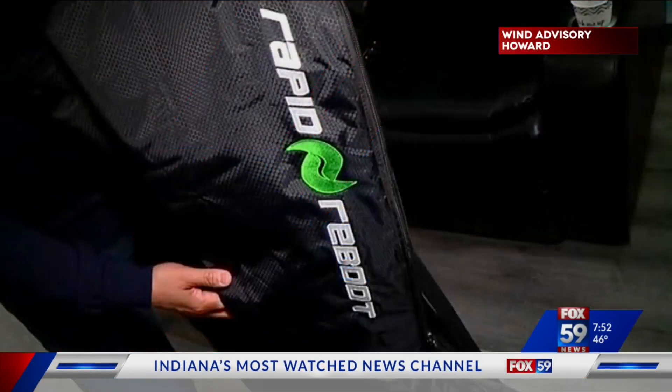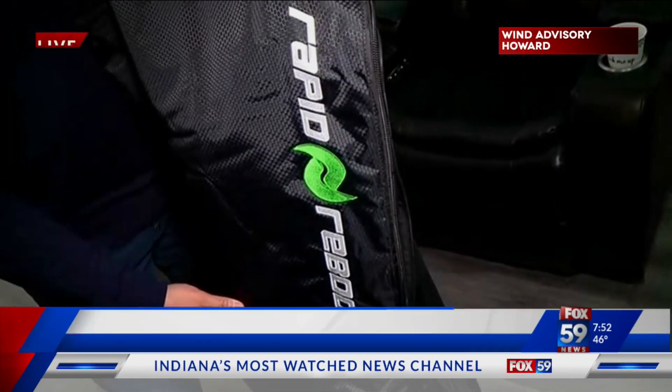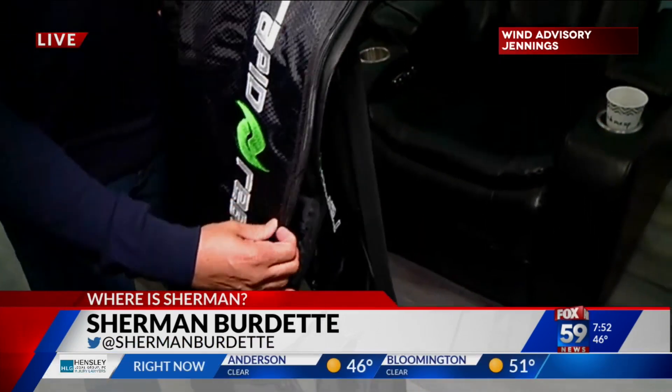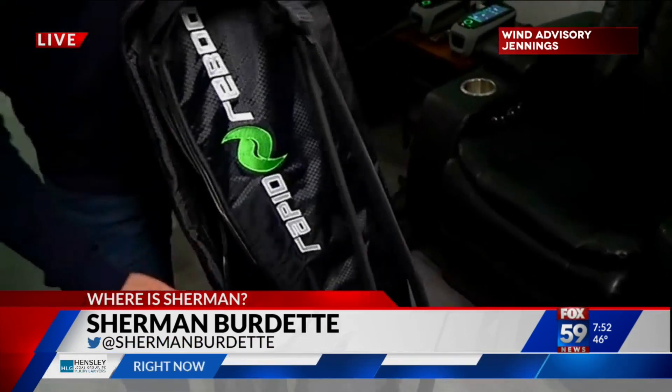I just spent the most relaxing 10, 11 minutes of my life on this thing they call a Rapid Reboot. You get inside here, get your legs in here, and these expand and contract. You get this compression going in your muscles, and it's really cool recovery. Jeff's got it going on right here. It's called Rapid Reboot, and it's part of the service they have.